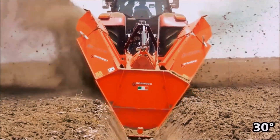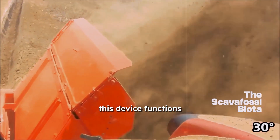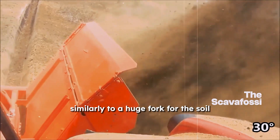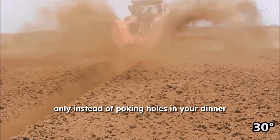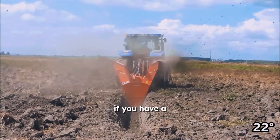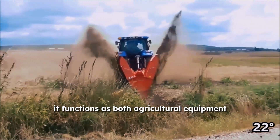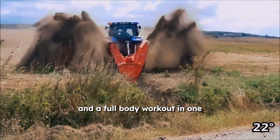The Scavifossi biota, also known as the double wheeled ditcher. This device functions similarly to a huge fork for the soil, only instead of poking holes in your dinner, it pierces your farm. But if you have a double wheeled ditcher, who needs a gym membership? It functions as both agricultural equipment and a full body workout in one.